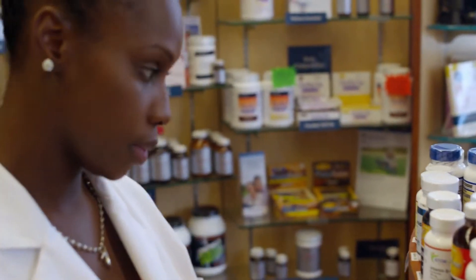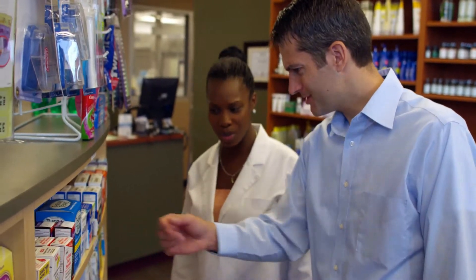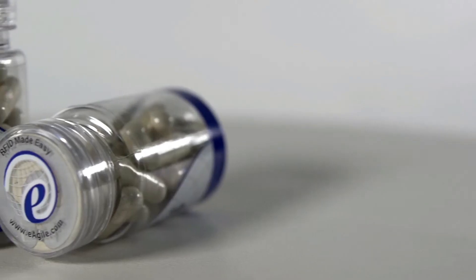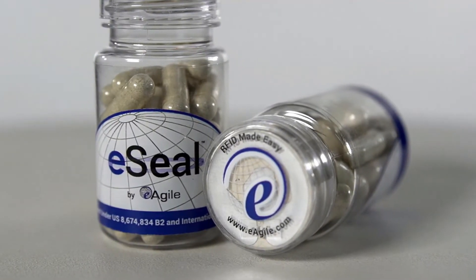How do distributors, retailers, and customers receive the information they need for compliance, product availability, and brand assurance? ESEAL, a RAIN RFID solution, is the answer to all these questions.